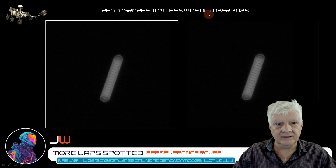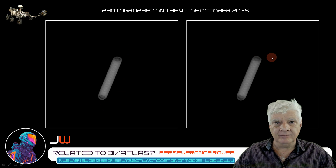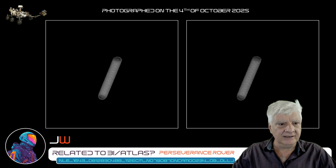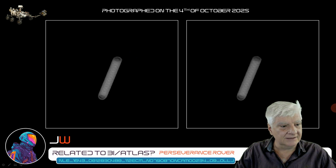This was on the 5th of October. And then on the 4th of October, this is what those two cameras captured as well. So, is it the same object that's observing the rover, or is it a similar one that's paying the rover a visit?